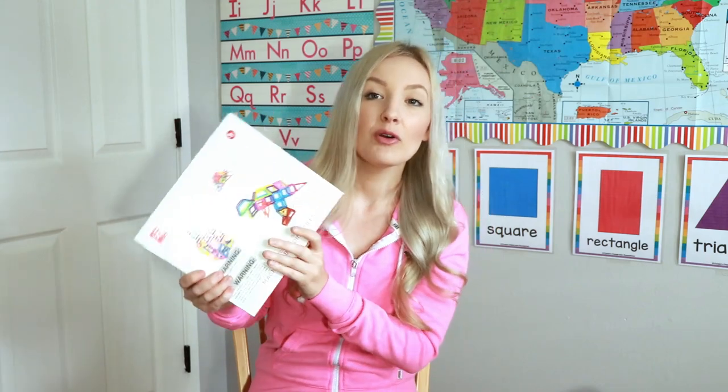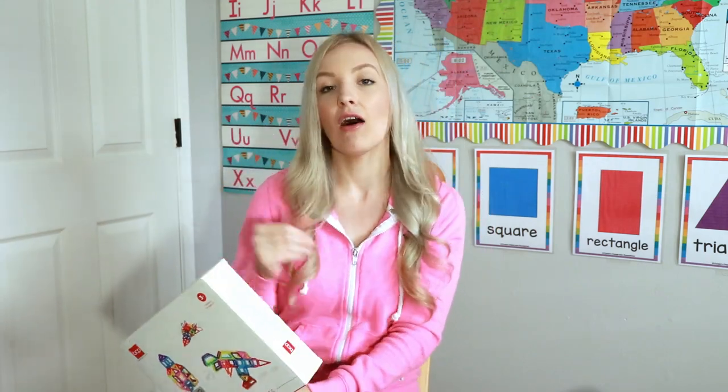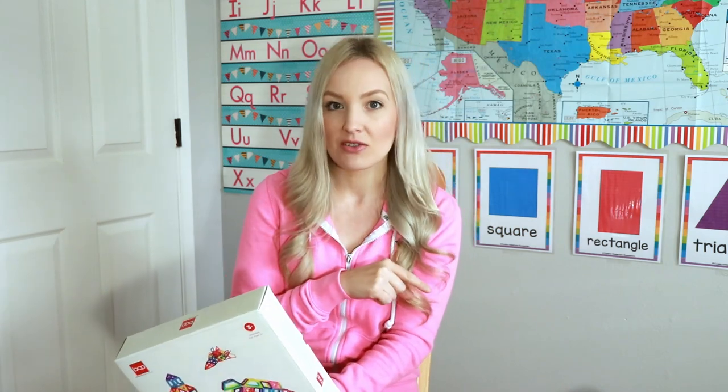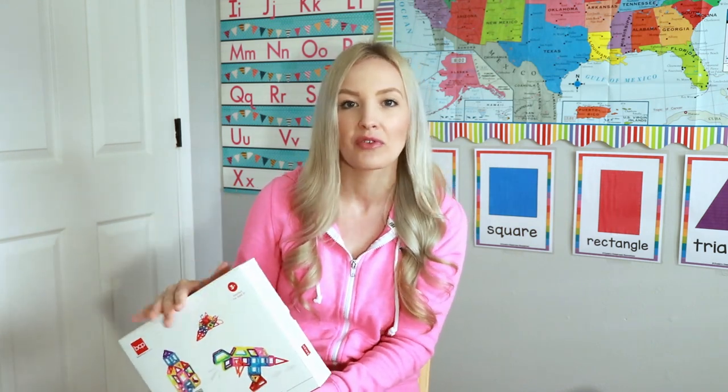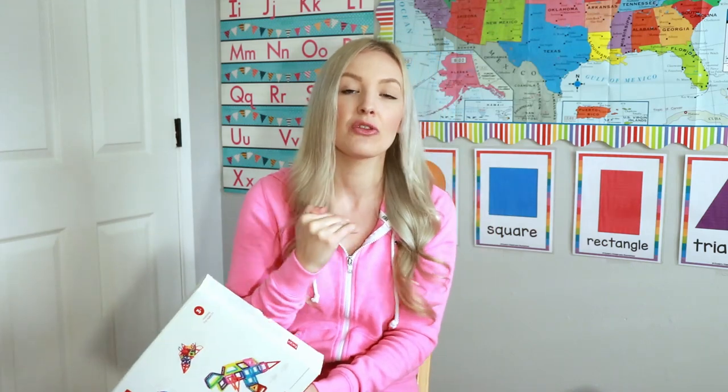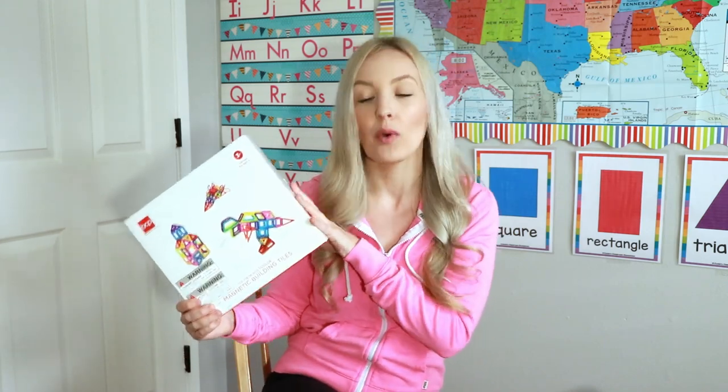I will make sure to link everything down below in the description separately. I also have an Amazon store — if you want to click the Amazon store, I have a homeschooling page where you'll see everything I've added that we use for homeschooling. That's an easy way to find things, otherwise you can click through each link in the description box, and I'll do both.